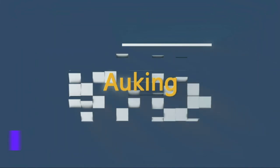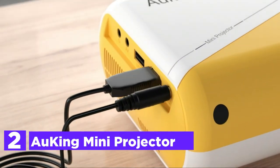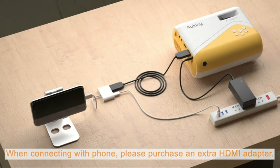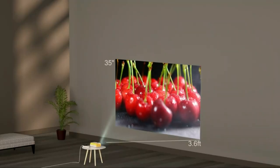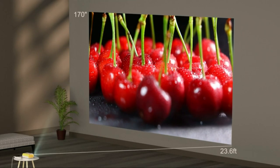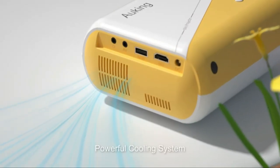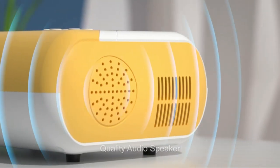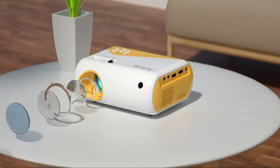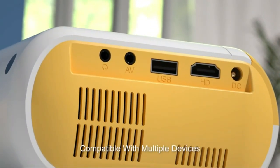Number 2 in our list, the Auking Mini Projector. Upgraded with the highest brightness rating of 4,500 lumens, it also supports 1080p resolution, which provides clear images that are up to 85% brighter than other similar models on the market. With the latest 4.0 LCD screen technology and a diffuse reflection, it gives an extremely realistic image for movies while also providing soft light to shield your eyes from fatigue.